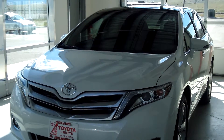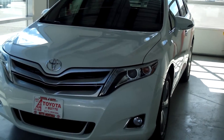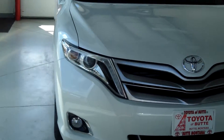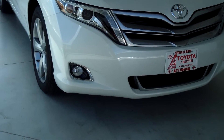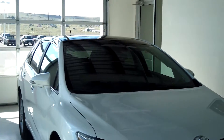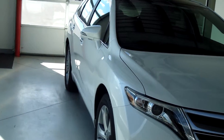This car is a 2013 Toyota Venza Limited V6 all-wheel drive, and the color is Blizzard Pearl. It does have HID headlamps with auto on and off features and high beams, fog lights, a panoramic glass roof, and heated power outside mirrors with a turn signal.